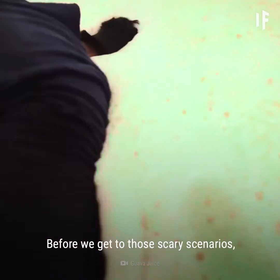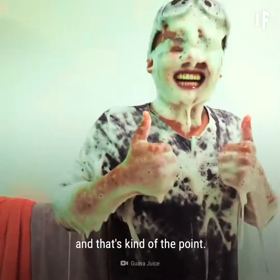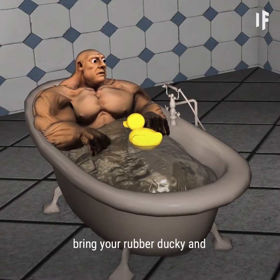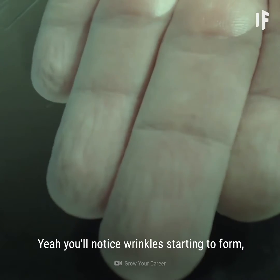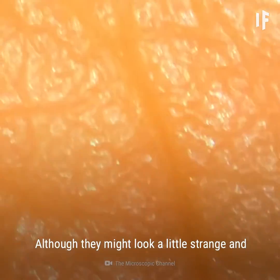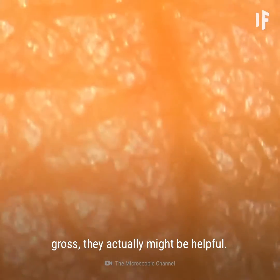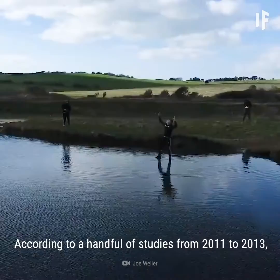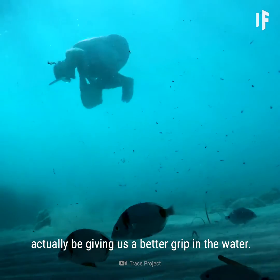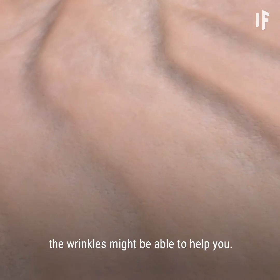OK, before we get to those scary scenarios, you can rest easy for a bit. Enjoy yourself. After all, this is a bath, and that's kind of the point. For the first couple of hours, you can bring your rubber ducky and play in this nice warm water. You'll notice wrinkles starting to form, but there's nothing to worry about yet. Although they might look a little strange and gross, they actually might be helpful. According to a handful of studies from 2011 to 2013, these wrinkles might actually be giving us a better grip in the water. So if you happen to lose your soap in the bathtub, the wrinkles might be able to help you.